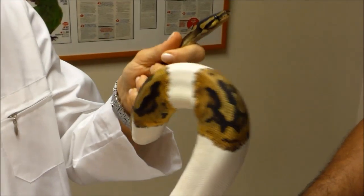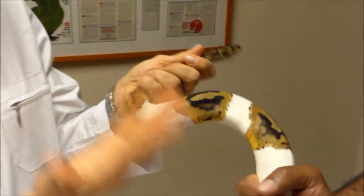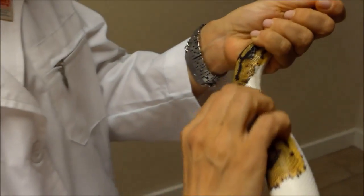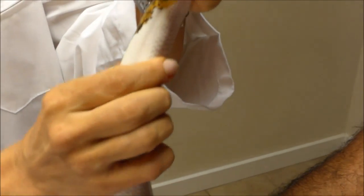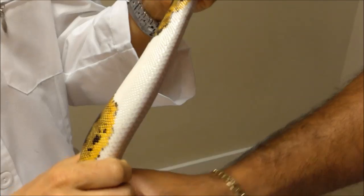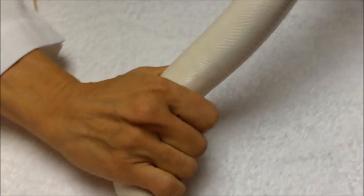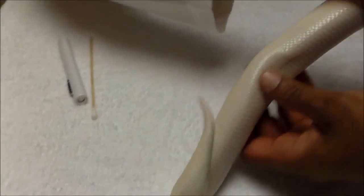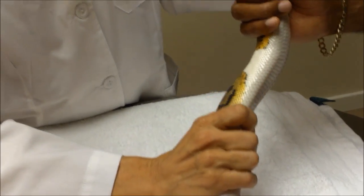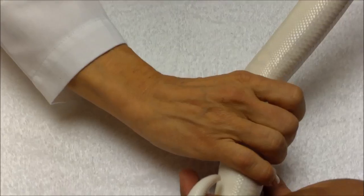I'll take the tips of my fingers and run them along her underside, sliding gently down the length of her body. What I'm doing is feeling for any lumps, bumps, or swellings. If she just ate, I might feel a rodent passing through — it can take several days to fully digest and pass the rodent through her body.